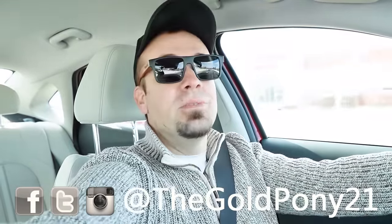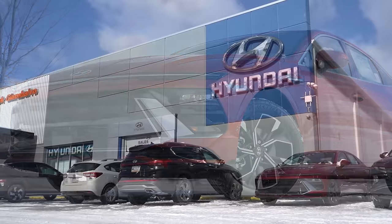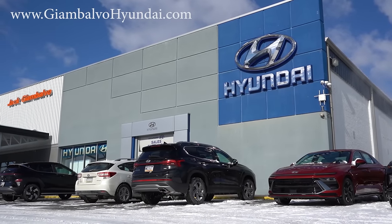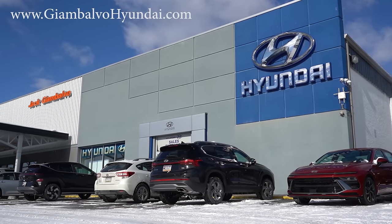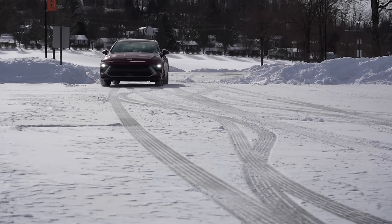What is up you guys, welcome back to another one. If you are new to the channel, I am Gold Pony. I do new car, truck, and SUV reviews on YouTube. Today we are in the brand new 2024 Hyundai Sonata, courtesy of Jack Gianbalvo Hyundai in York, PA. For more information on their inventory, please feel free to check out the link in the description box below.